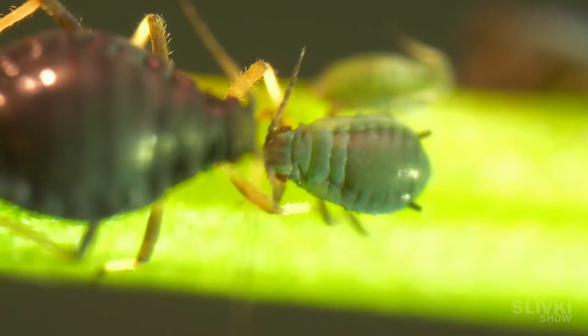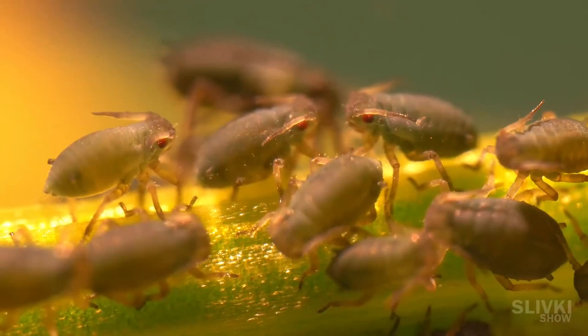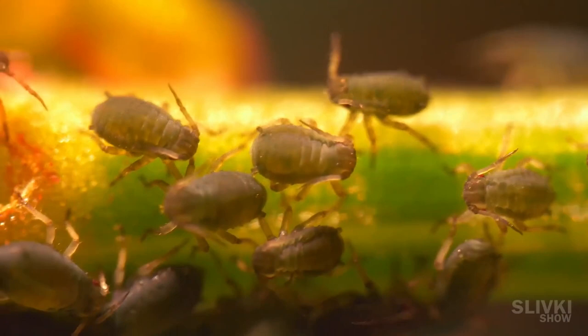Moms incredibly often give birth to their offspring. How often do you think new aphids can be born? Not once a week, not even every day — but almost every hour. If you want, we can try to film the birth of a new aphid. Look at this one — instead of sucking the juice from the plant, he dances in peace.